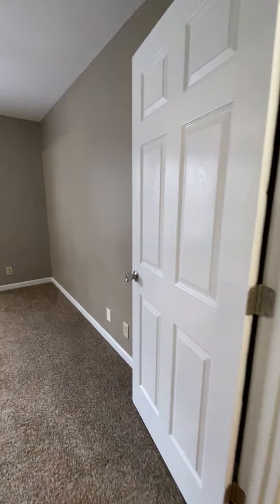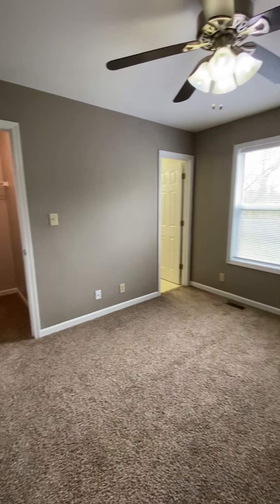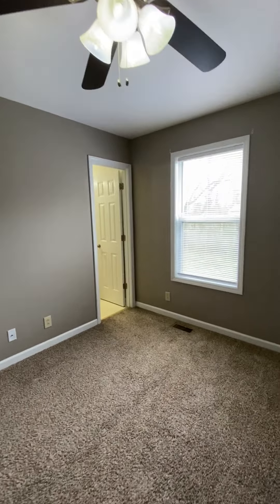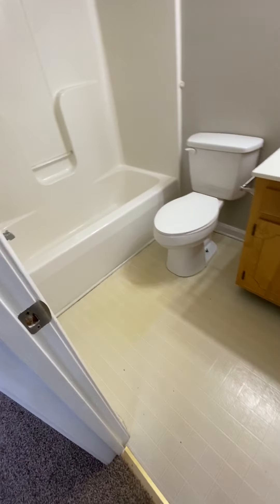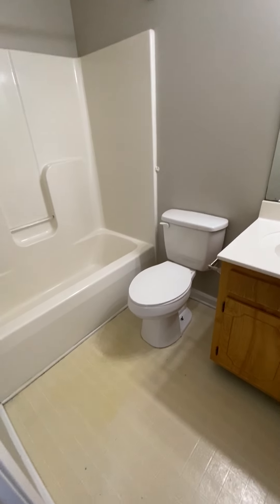I've got the master over here. Walk-in closet. They do have fans for comfort. This is the master bath — full bath.